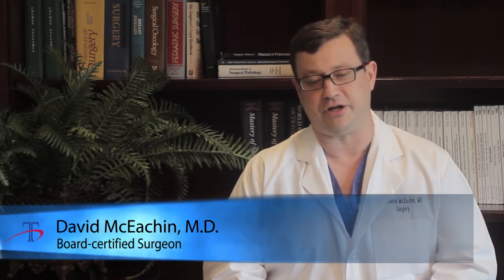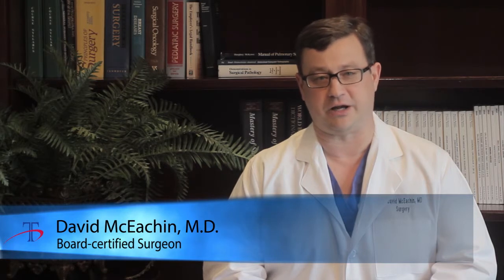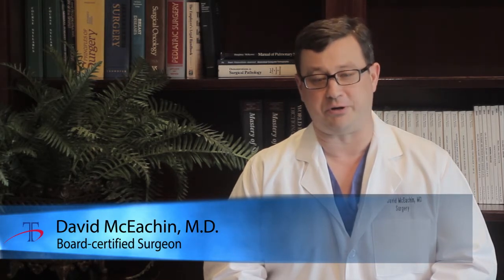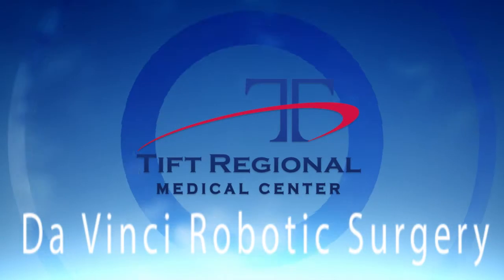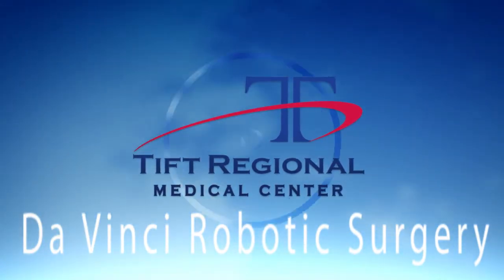I think over the next few years, as the technology develops, we'll see more and more use of the DaVinci robot and other applications in general surgery also. We're happy to be one of the first places in south Georgia to offer this new technology to our patients. DaVinci robotic surgery at Tift Regional Medical Center: advanced procedures, close to home.